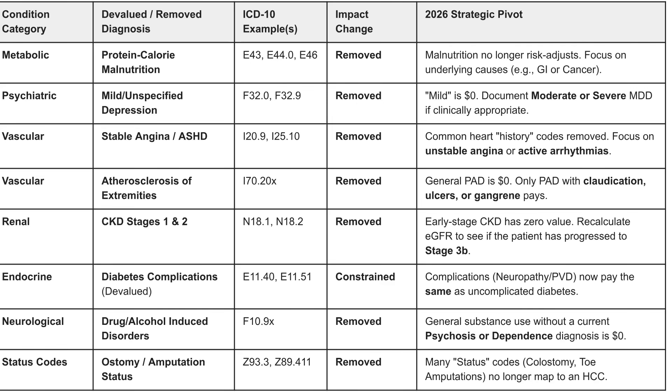Peripheral artery disease is removed unless it is paired with ulcers or gangrene. End-stage renal disease has a zero value — you'll need to recalculate to see if the patient has progressed to a different stage. Complications of neuropathy and PVD only pay if there is some sort of complication with diabetes. Neurological drug and alcohol-induced codes have been removed, and general substance use without a current psychotic or dependence diagnosis pays zero dollars.